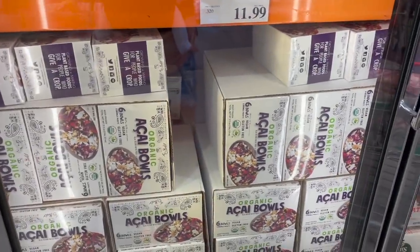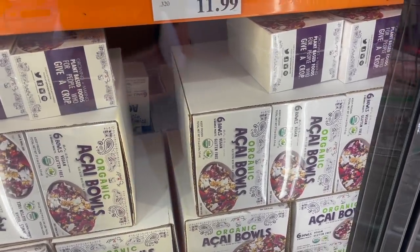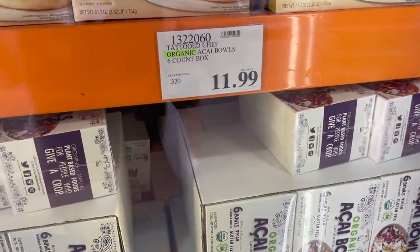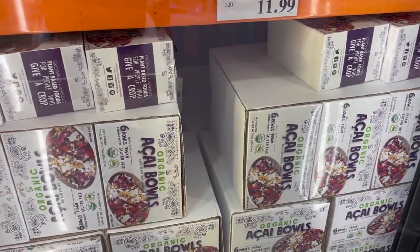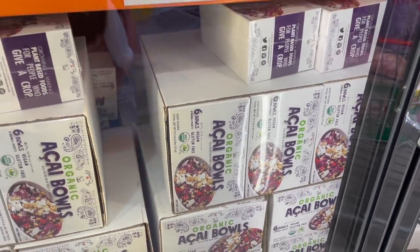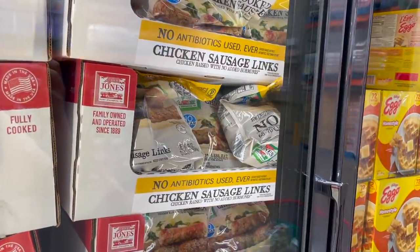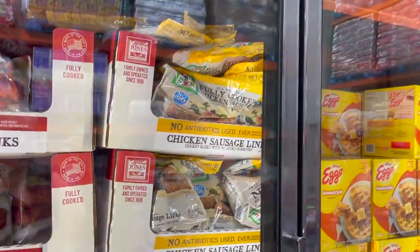I talked about these in my Sam's Club haul — the organic acai bowls. Here you get six of them versus four at Sam's Club, so I'd definitely rather get them here. They are fabulous and so good, especially on the go — they're acai bowls already ready to go. You just pour on the granola and coconut that comes with them and let it thaw. Six for $12. Also, the chicken sausages Logan was eating during the sample are these Jones Dairy Farm ones — he loved them and keeps asking me to circle back around for more.